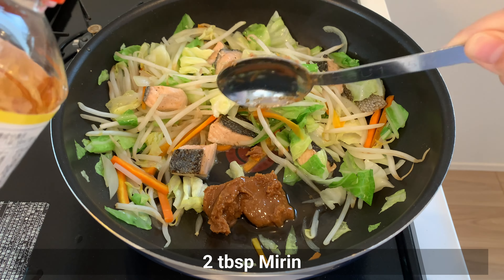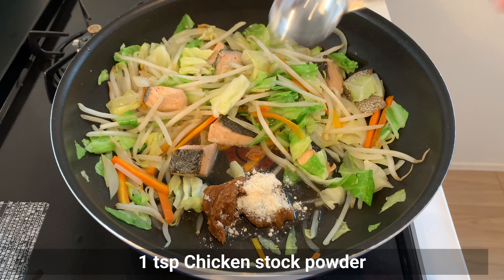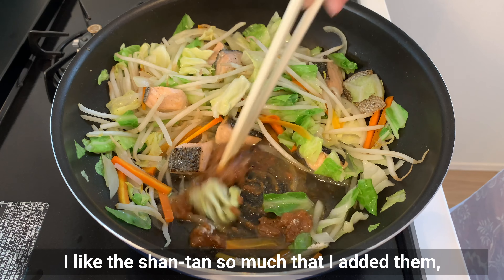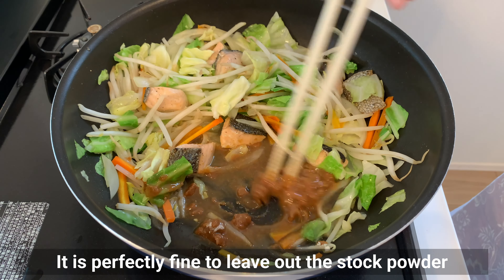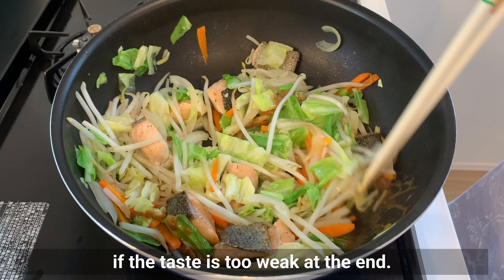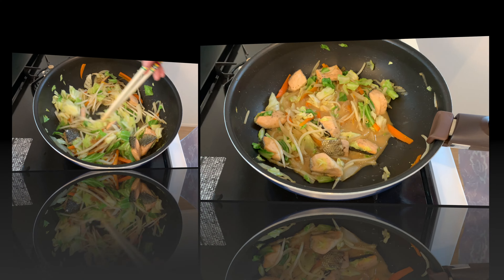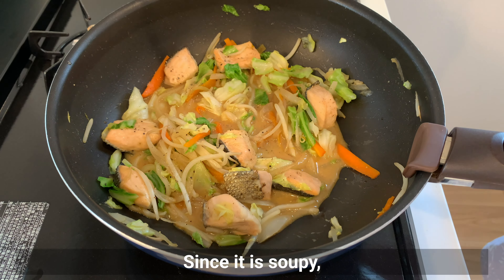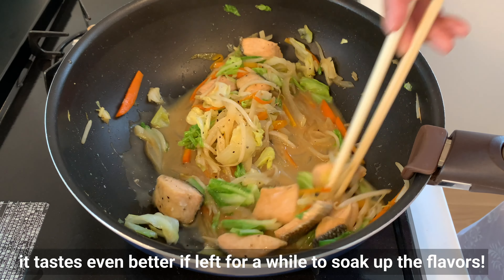Add mirin and chicken stock powder called shantan. I like shantan so I added it, but you can skip it — just adjust with salt and pepper if the taste is too weak at the end. Taste and add a little salt and pepper as needed. Since it's a bit soupy, it tastes even better if left for a while to soak up the flavors.